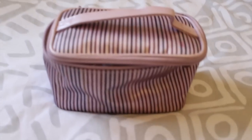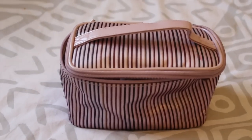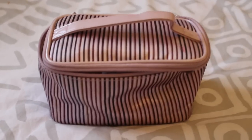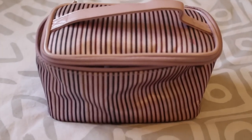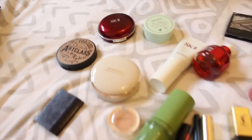Hi guys, so today we're going to look inside my Korean friend's makeup bag. She's here visiting me for a few days and I forced her to dump everything out here and we're gonna go through it, because why not.